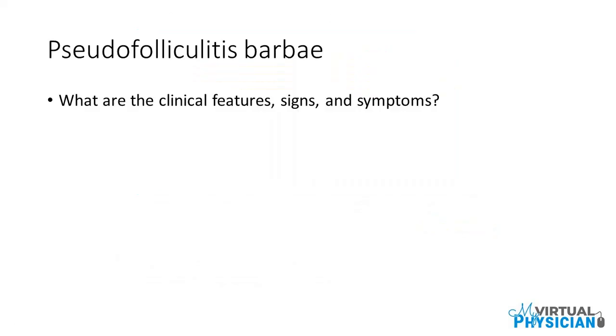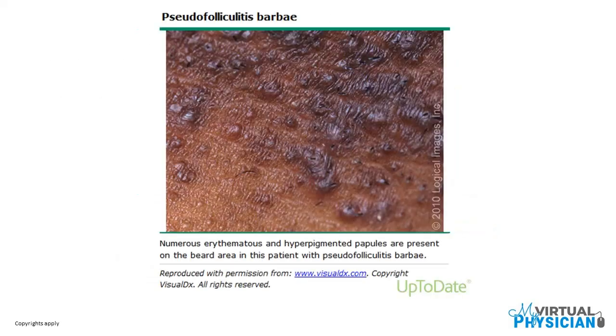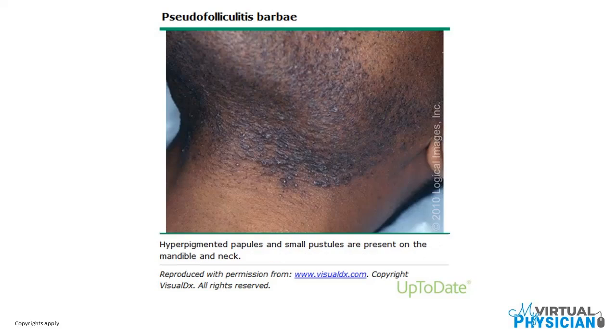What are the clinical features, signs, and symptoms? Numerous erythematous and hyperpigmented papules are present on the beard area in patients with pseudofolliculitis Barbae. Hyperpigmented papules and small pustules are also present on the mandible and neck.